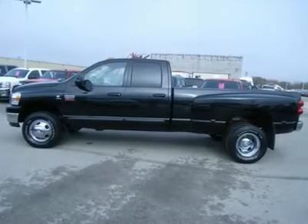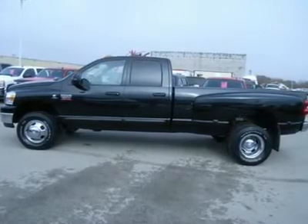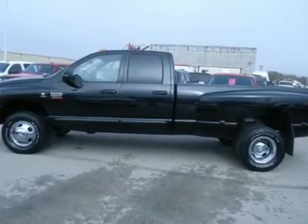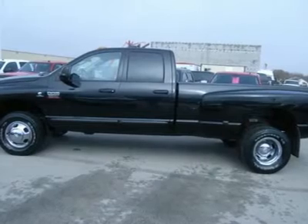One owner, 6.7-liter Cummins diesel, full 4-door quad cab crew cab, long box, dual rear-wheel dually DRW, 6-speed manual stick shift transmission.